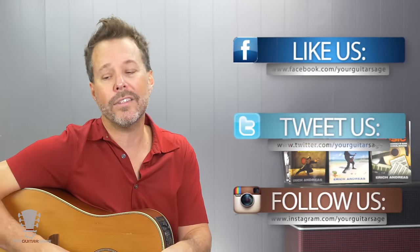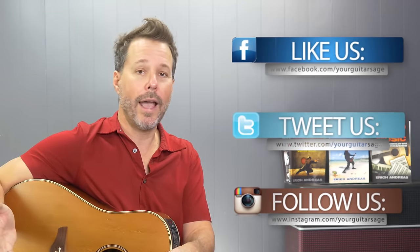All right, my friends, that's it. I'm Eric Andreas, your Guitar Sage. If you have any questions about guitar, leave them in the comments below or reach out on Facebook and Twitter. I'm here to help you — please let me know how I can help.